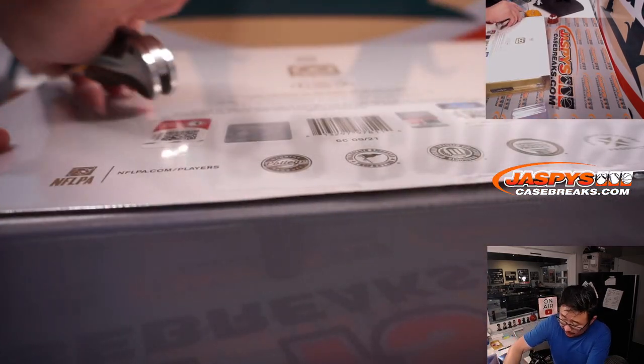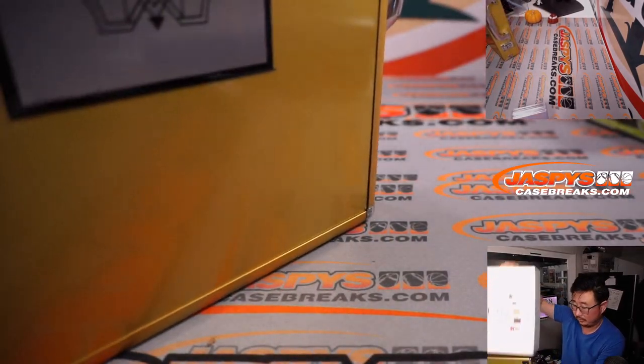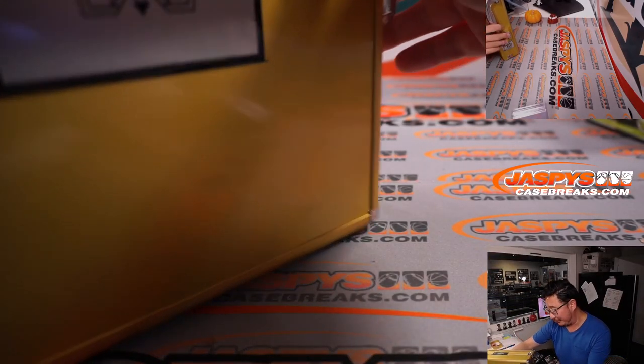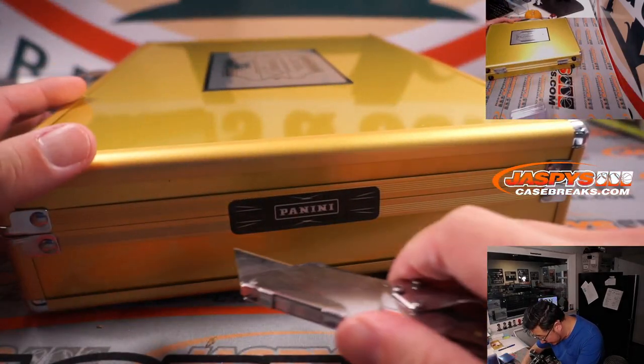Now let's pop this guy open. Let's see what we have inside. Good luck. A little Flawless Collegiate — I did two of those the other day, going back to school. They were fun.